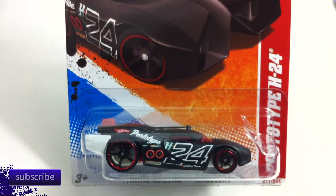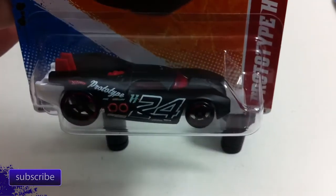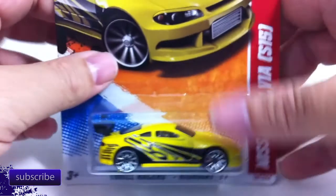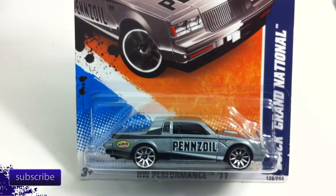The first one from the LittleCars2Go group is the Prototype H24 — this is the black one. I was probably most excited about this one just because I have never seen it before. I don't think it was rare; I just really liked it. The Prototype H24 is one of my favorite cars. Next is the Nissan Silvia S15 in yellow, and another Buick Grand National in gray.